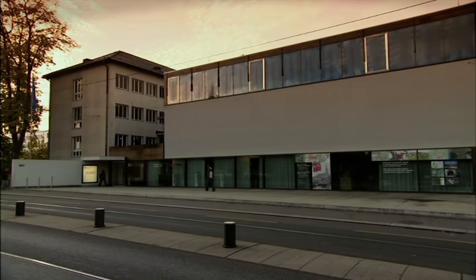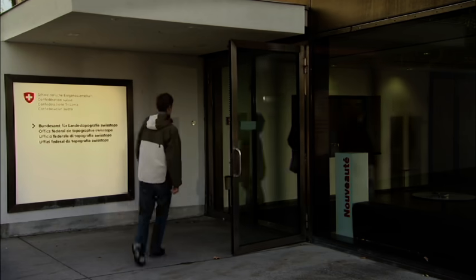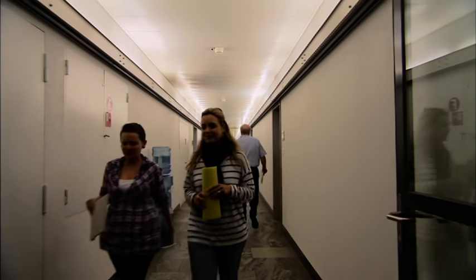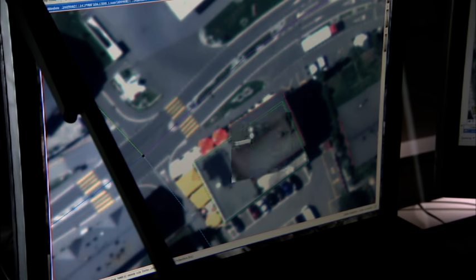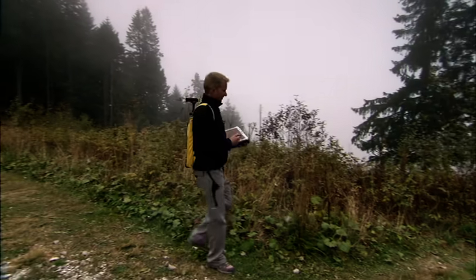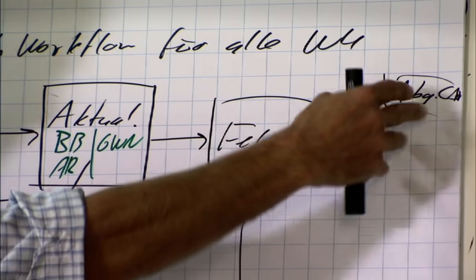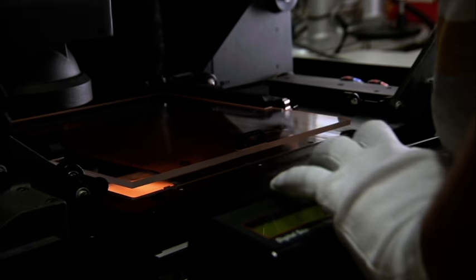Surveying our country, surveying the earth — a daily challenge for the staff of Swiss Topo in Wabern, near Bern. Surveys are carried out, interpreted, and delineated using computer programs in the office, but also on location in the field. The wealth of information in the database is subsequently processed in many ways, and issued either as a digital file or on paper.